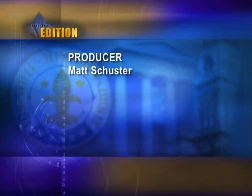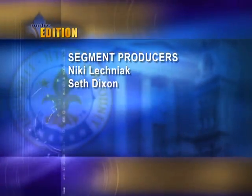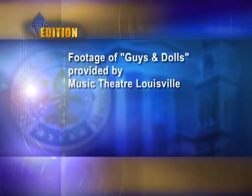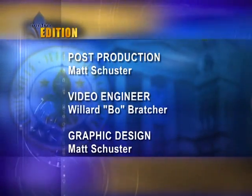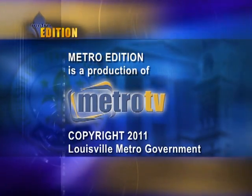That's all for this Metro Edition. Thanks so much for joining us. Remember, stay connected to your city, your life, and your Louisville right here on the national award-winning Metro TV. Until next time, I'm Matt Schuster. Make it a great day. Metro TV — a public service of Louisville Metro Government.